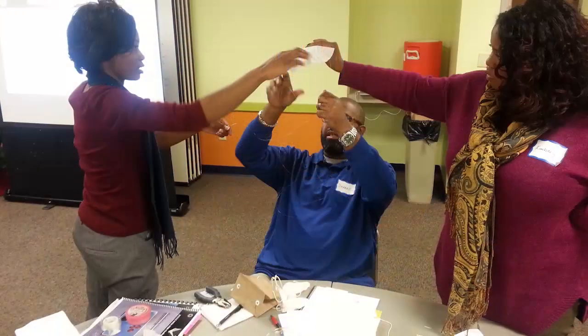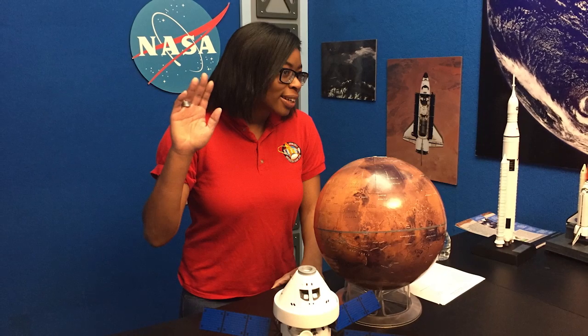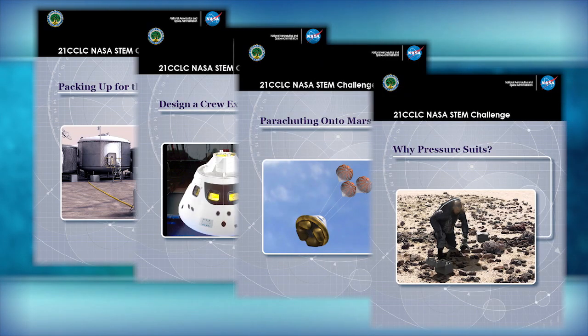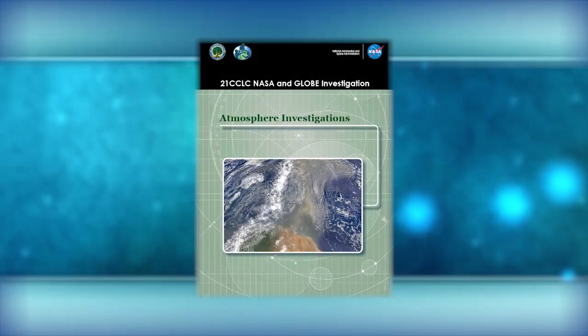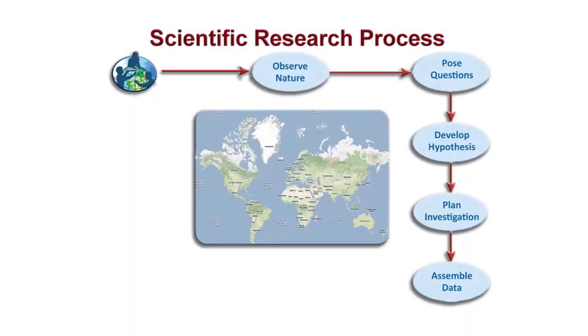A blended professional development strategy, consisting of an in-person training session in each participating state and virtual support, helps instructional staff implement NASA STEM content. The program's four STEM design challenges introduce students to the engineering design process. And the program's Global Observation to Benefit the Environment, or GLOBE Investigation, helps familiarize students with the scientific research process.